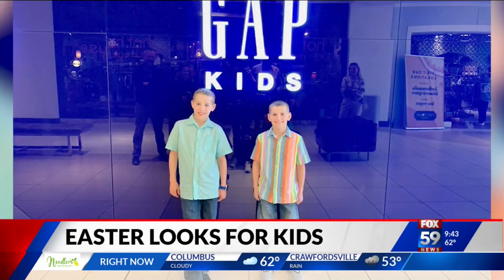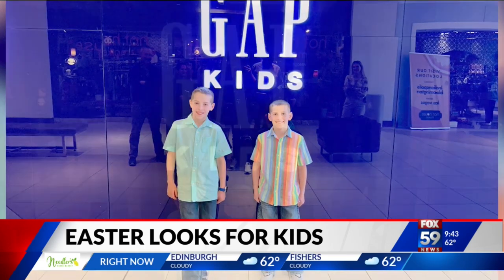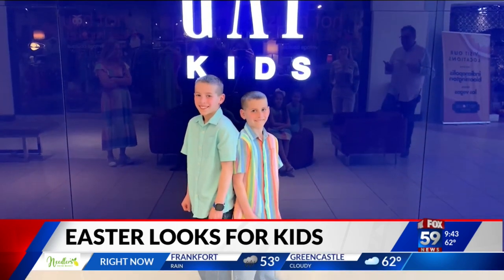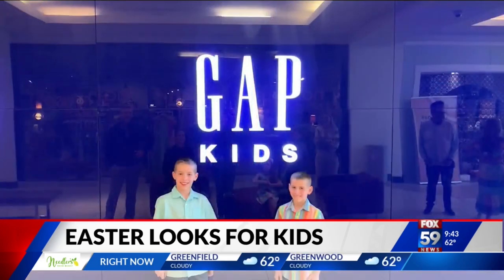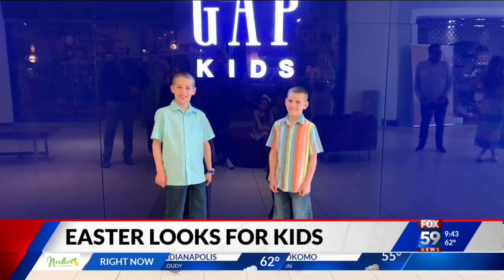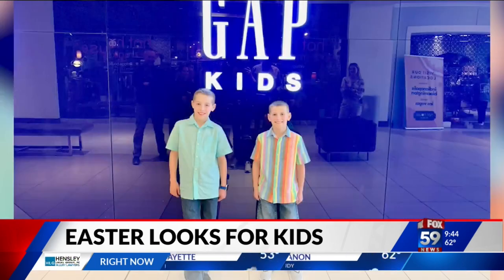Let's talk about the boys at the Gap — we can't forget about them. We've got some great looks from them too. Linen cotton blend Oxford shirts, short sleeve, buttoned up — but they could also be worn open with a little cotton tee underneath. They're wearing their Gap relaxed denim as well, which fits at the natural waist and has that baggy 90s feel all the way through the ankle. Jackson and Tyler were so fun to film with — they had such a great time doing this.